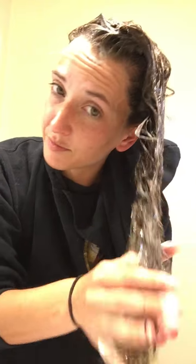Nice and sudsy — it gets sudsy really fast and spreads really easily. Like I said, it has a beautiful smell to it. I really like the smell of this one compared to some of the other ones.